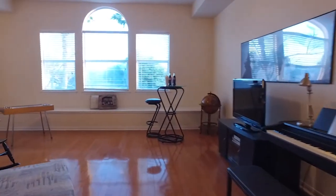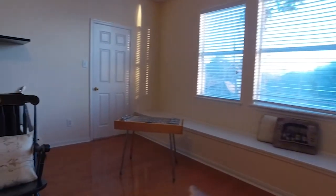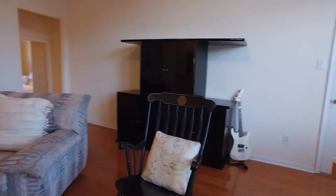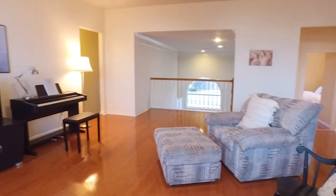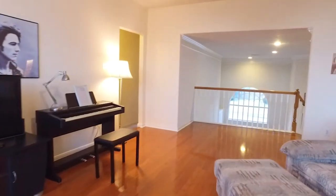Upstairs, a gorgeous game room. Look at all this room for the family. With a big bench, everyone can have a seat. Beautiful.